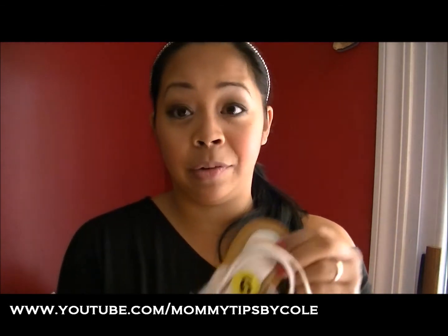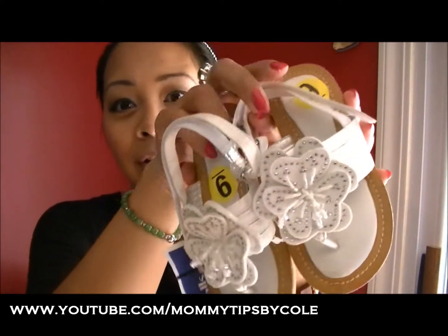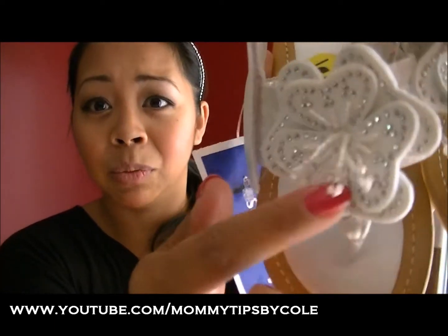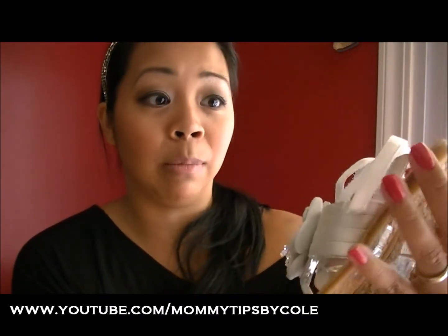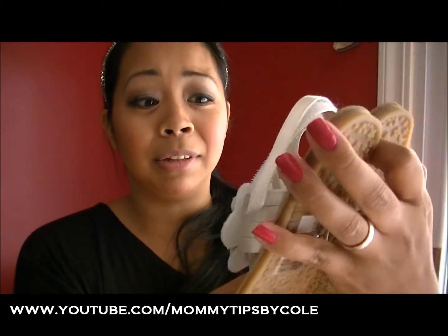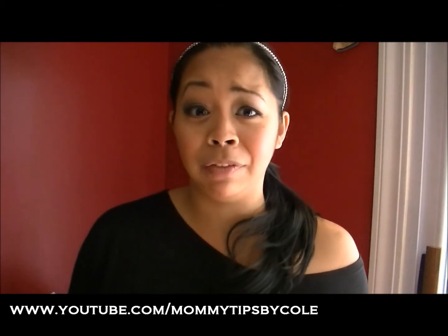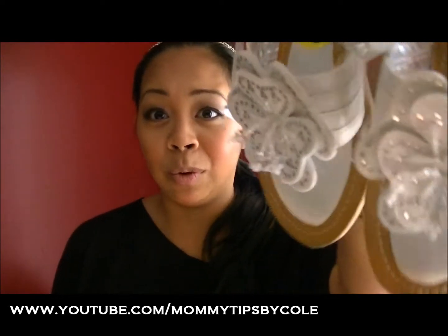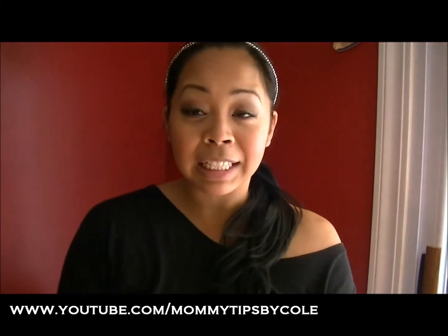For Emelyn I found a great deal — Stuart Weitzman sandals with little satin material and rhinestones, so pretty. I don't know the original price but I'm sure they're very pricey — Stuart Weitzman! I don't even own a pair of Stuart Weitzman shoes myself. I got these for $16 and I thought that was a really good deal. I figured I'd normally spend $16 on dressy sandals anyway, and Malia can use them once Emelyn outgrows them.